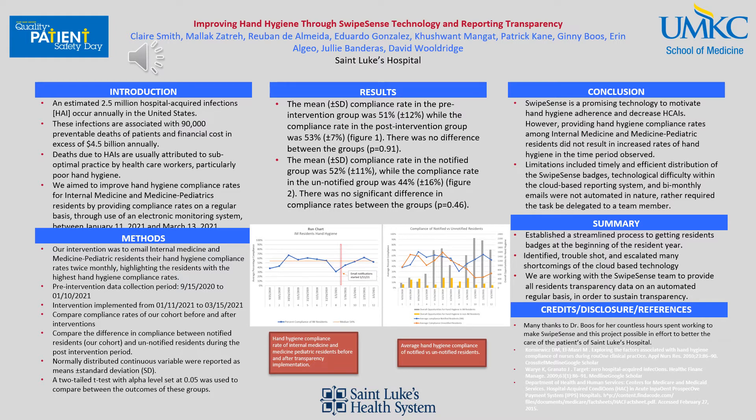Normally distributed continuous variables were reported as means with standard deviation. A two-tailed t-test with an alpha level set at 0.05 was used to compare the results. The results of our data can be seen in the two run charts below. The mean compliance rate in the pre-intervention group was 51%, while the compliance rate in the post-intervention group was 53%.